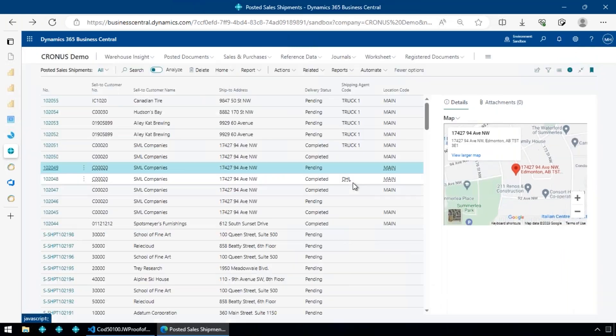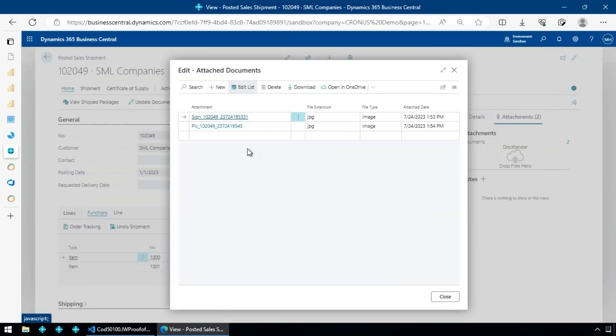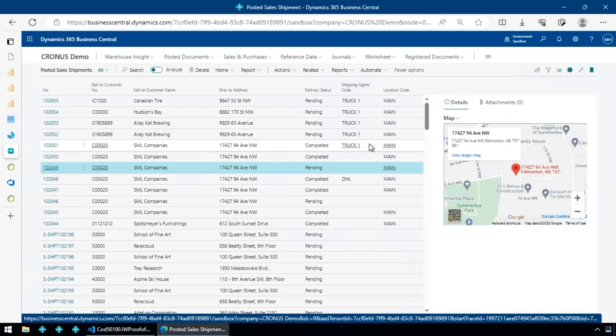In addition to storing the picture and signature on the posted shipment itself, we also plug them into the attachments — so you can take multiple photos and they're logged as attachments as well as stored on the shipment header. This is useful on its own, and as a showcase application it provides code examples for storing custom photos or signatures in custom fields.